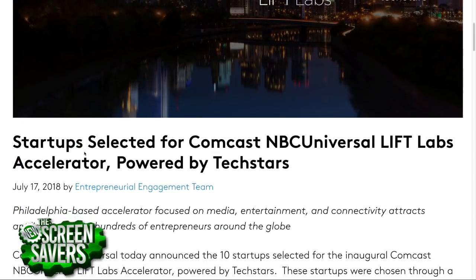We're in two accelerator programs: the German Accelerator Tech Winter Class 2018, and Comcast/NBCUniversal's Lift Labs — that's why we're in Philly. We're on the 48th floor of Comcast headquarters with an amazing view. It's their corporate accelerator program powered by Techstars. We have great access to all the Comcast people, and they're really supportive. We're looking forward to working on projects together.